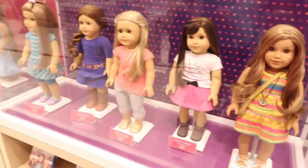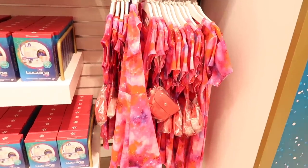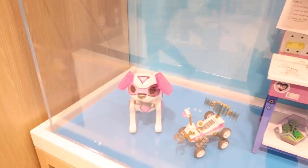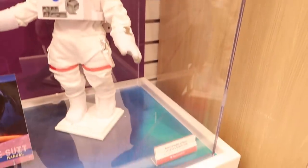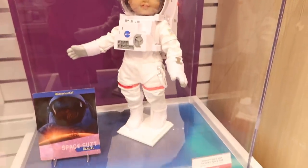Now let's go take a look at this year's Girl of the Year. Here is Luciana's area — she has such a big display. I love this dress you can get that matches her, plus all her accessories and books. There's the robot dog, and the maker station — she's in her stellar outfit. You can also get her spacesuit, which is temporarily out of stock but exclusively available for AG Rewards members. It's free to join AG Rewards, and then you can purchase the spacesuit.